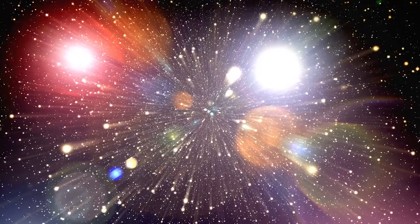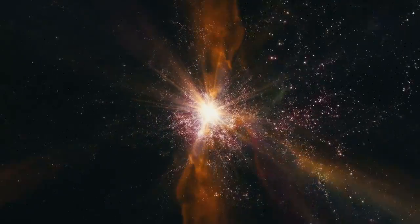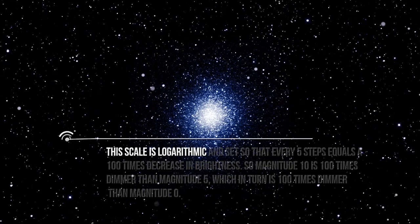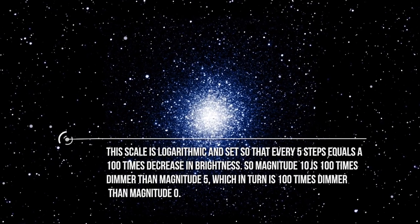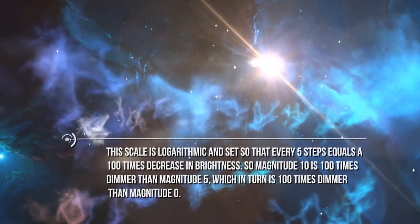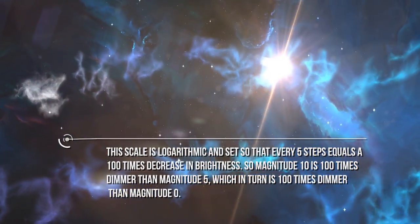The brightness of stars is measured using the magnitude scale, which seems a little backwards — since the lower the number, the brighter the object is, and the higher the number, the dimmer it is. The scale is logarithmic, and set so that every five steps equals a hundred times decrease in brightness. So magnitude 10 is 100 times dimmer than magnitude 5, which in turn is 100 times dimmer than magnitude 0.